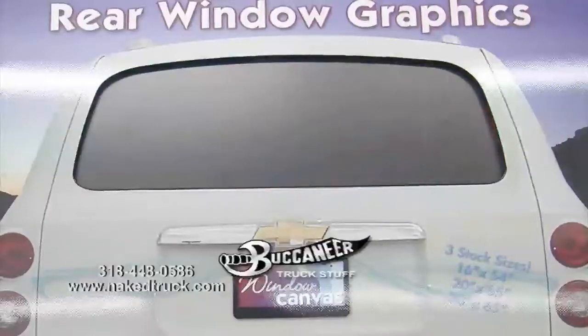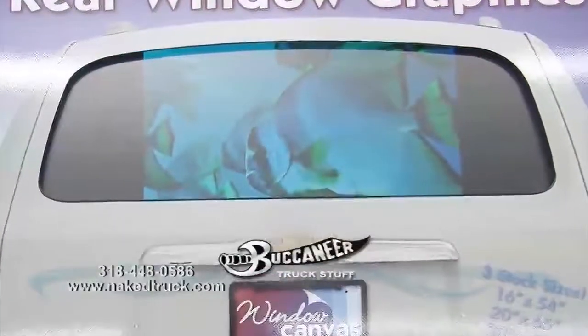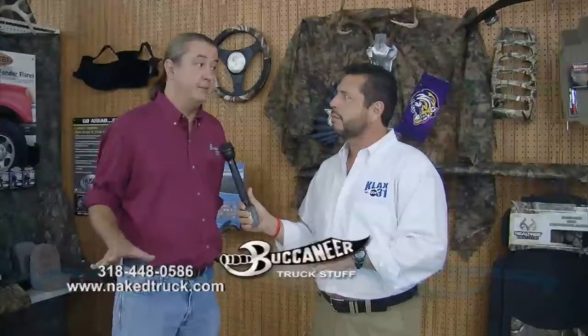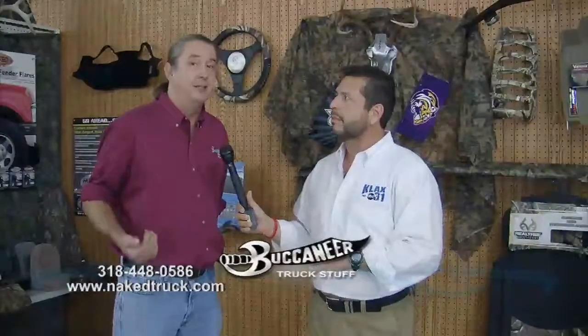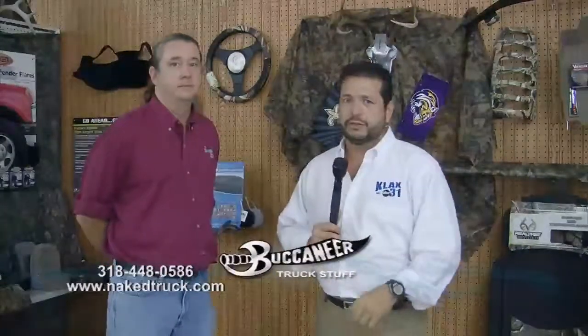I'm telling you guys, do not pass this by. It is a great place to come. We're three and a half miles from the circle going towards Lake Charles. It seems like it's a little further, but you just got to keep coming. Or call us at 448-0586. Or check them out on the web at nakedtruck.com. That's today's What's in Store.